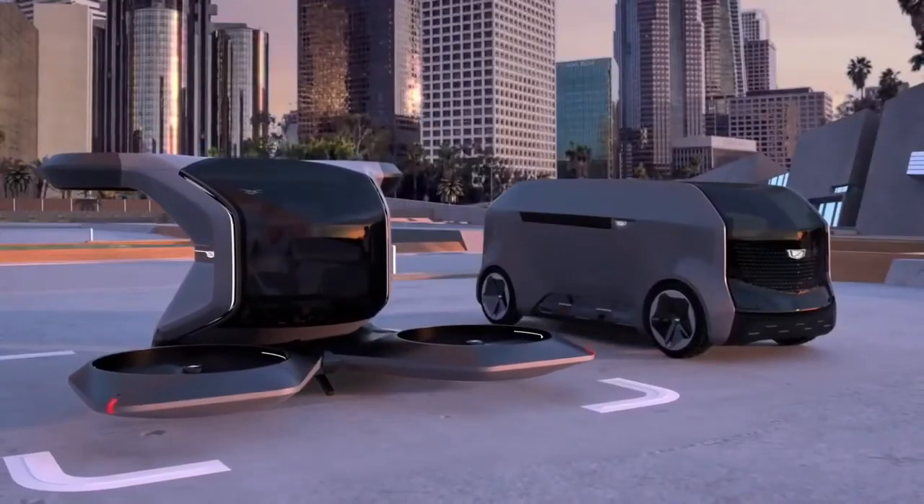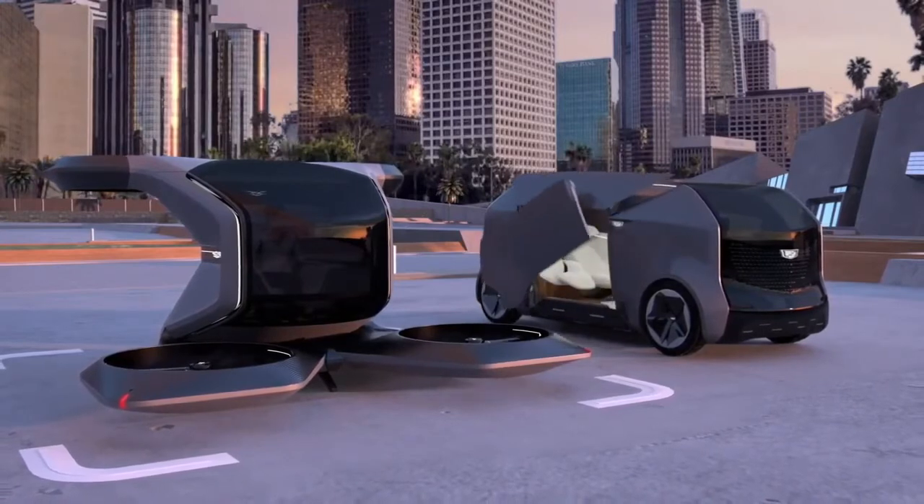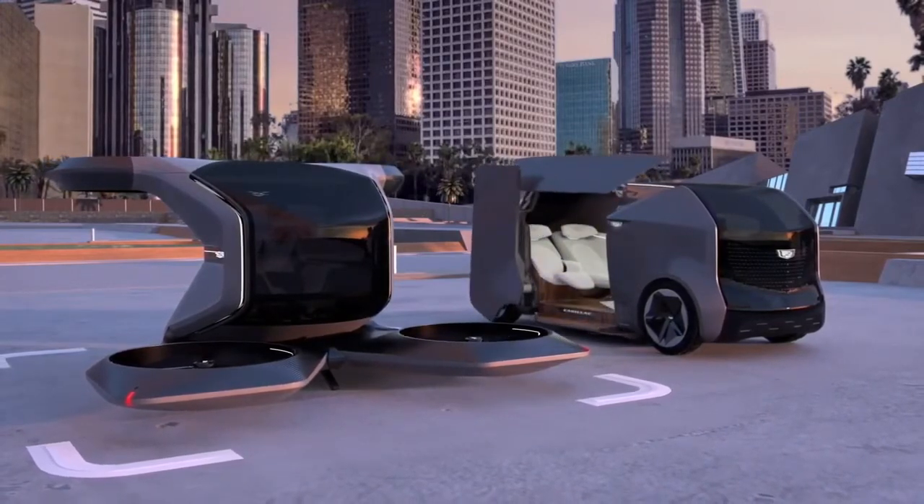We have other concepts coming, including a luxurious two-seater designed for you and someone very special — to decompress, relax, and enjoy a multi-sensory experience choreographed for more intimate journeys. Each concept reflecting the needs and wants of the passengers at a particular moment in time, and GM's vision of the future of transportation.